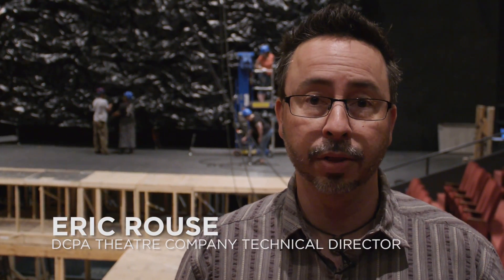Hi, I'm Eric Rouse. I'm the technical director for the Denver Center Theatre Company. We are here on the set of Frankenstein, so we thought we'd take a look around and see what's going on.